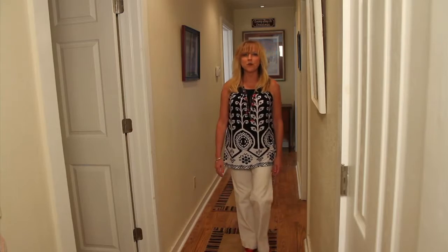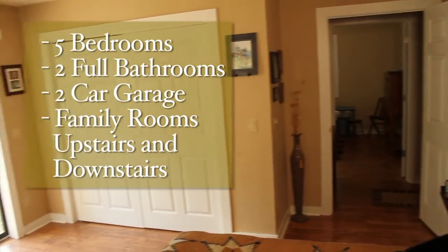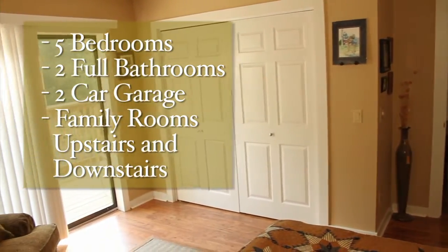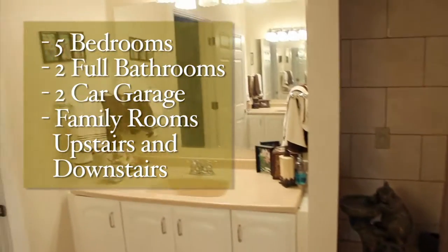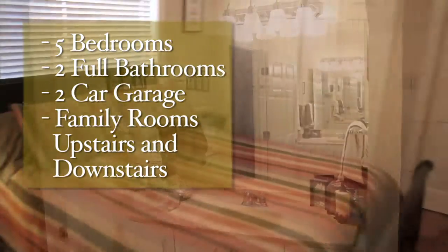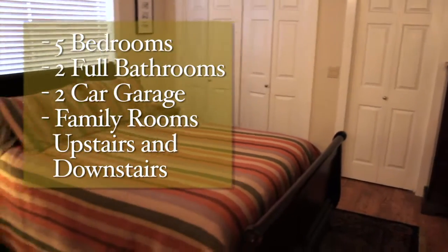This home offers five bedrooms, two with balcony access, two pool baths, and a two-car garage. It is perfect for your family with room to accommodate your relatives for the holidays.